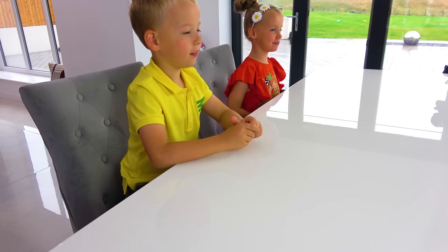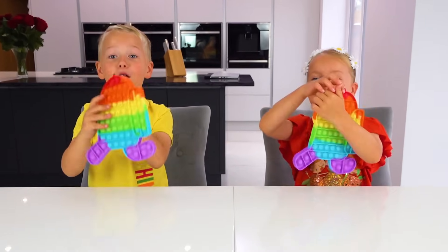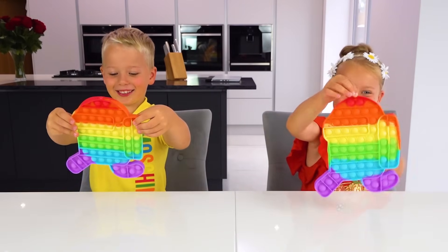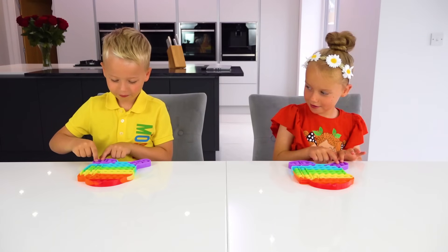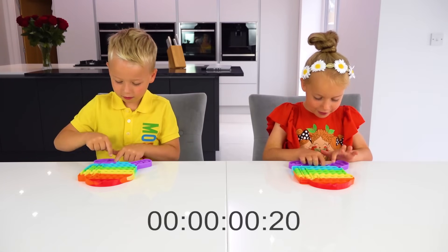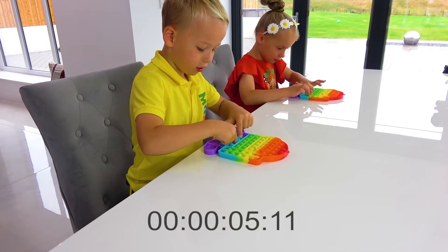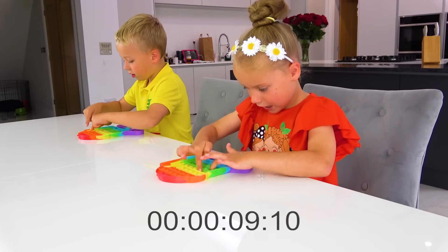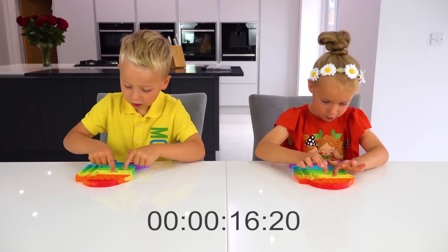Thank you, thank you! Next round, a little bit bigger pop-its! Show us, what are they? Among us! They look actually really big for now! 3, 2, 1, go! Really hard! Using your little fingers really quickly! You're gonna win this round! What do you think? I don't know! We'll see!